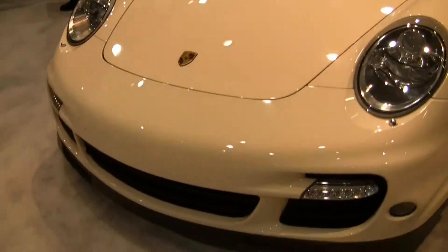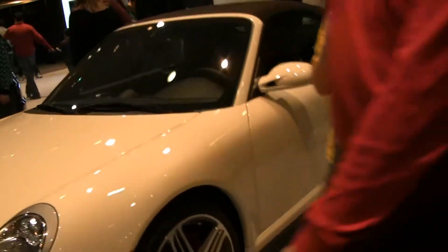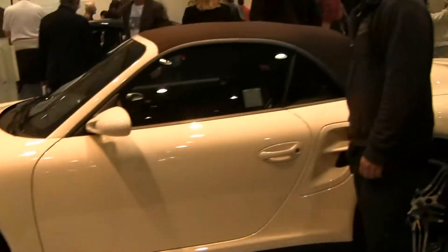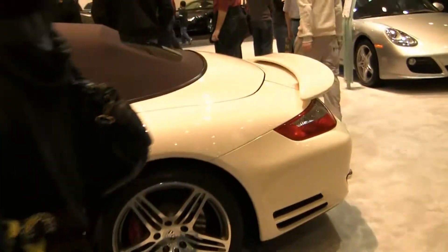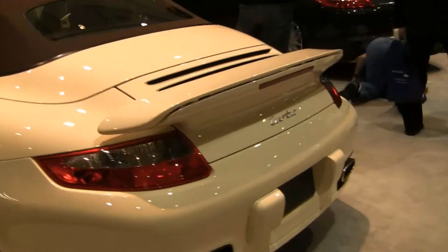Up next, as I feared, they do not have a yellow 911 Turbo, but they have a white one. This is the 911 Turbo, my personal favorite of all of the cars, simply because it's amazing. The 911 Turbos are just gorgeous. And there you go.